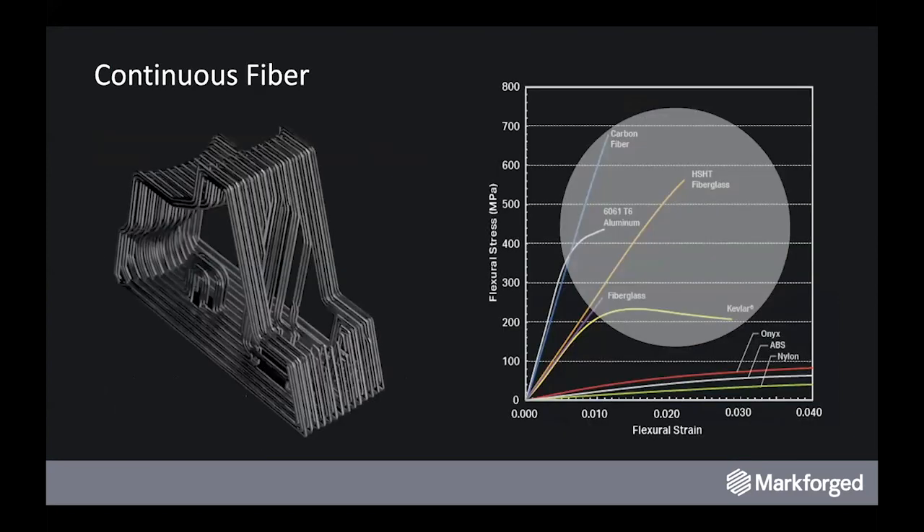A quick look at the properties that continuous fiber can deliver. The composites industry, well understood and around for decades in the world of carbon fiber, has proven itself time and time again in aerospace and other highly critical applications.